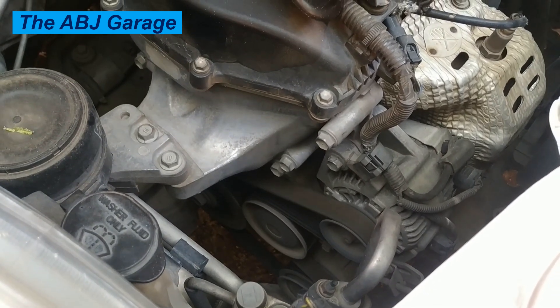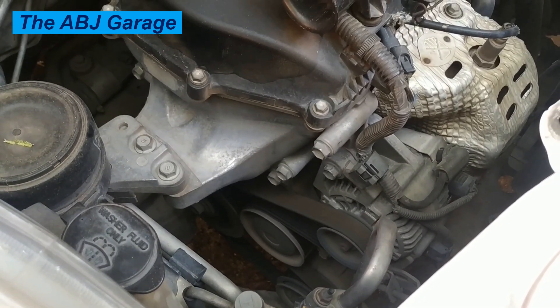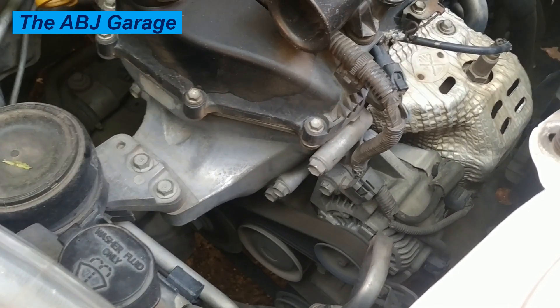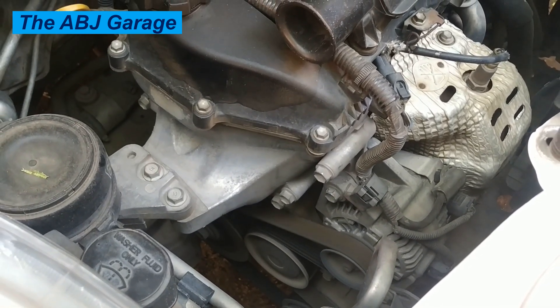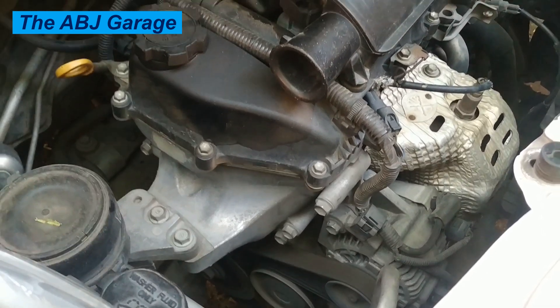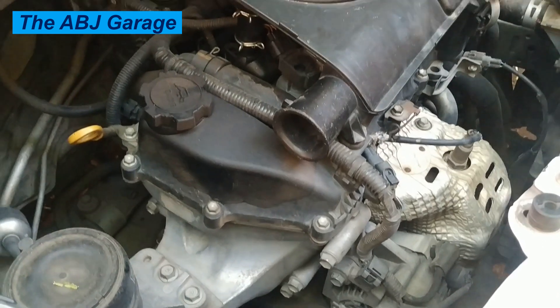One: spark plug issues. Worn or fouled spark plugs can cause misfires and result in a rough idle. Two: fuel system problems. Issues with the fuel injectors, fuel pressure regulator, or fuel filter can disrupt the proper air-fuel mixture, leading to rough idle.